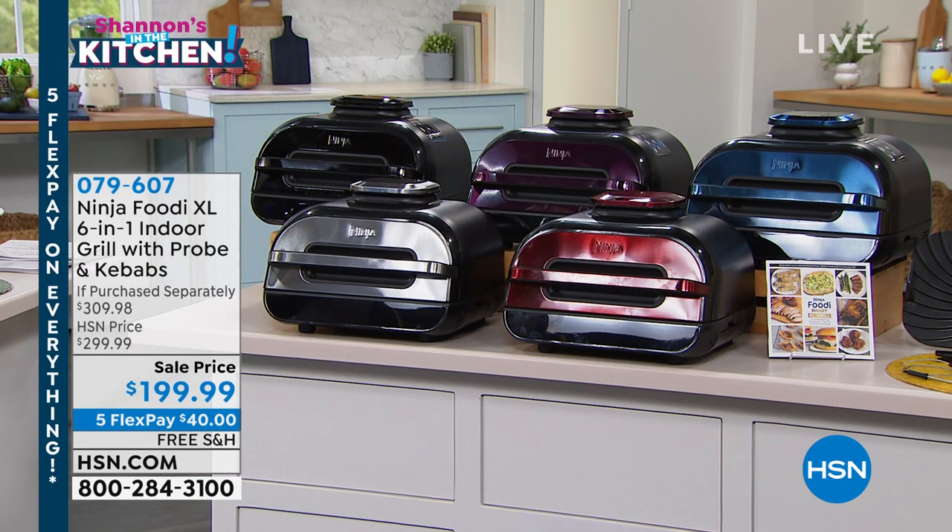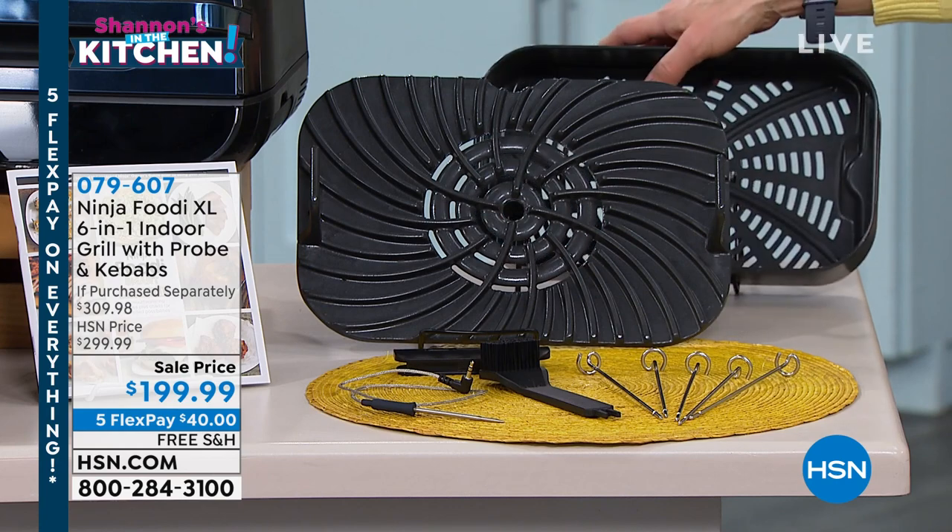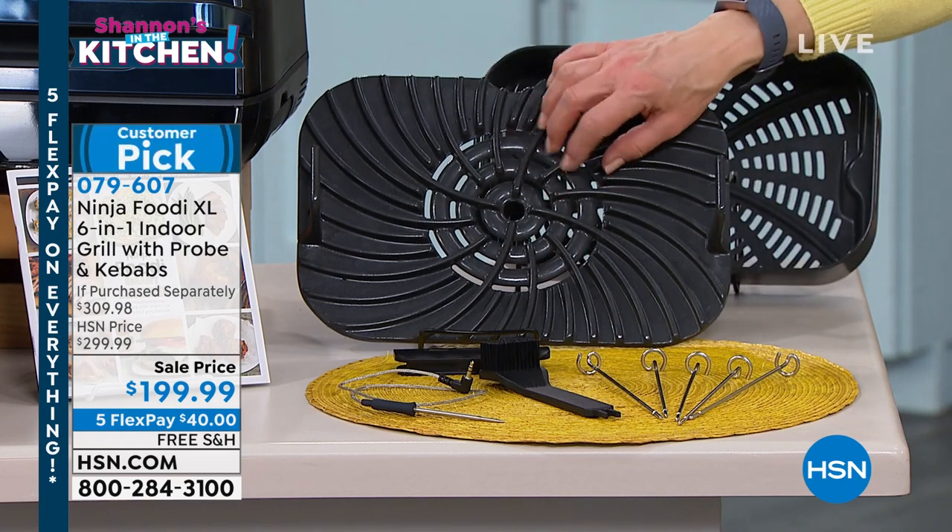So you're getting the grill plate, and you're getting that great crisper basket as well. By the way, up to 500 degrees on this sucker.